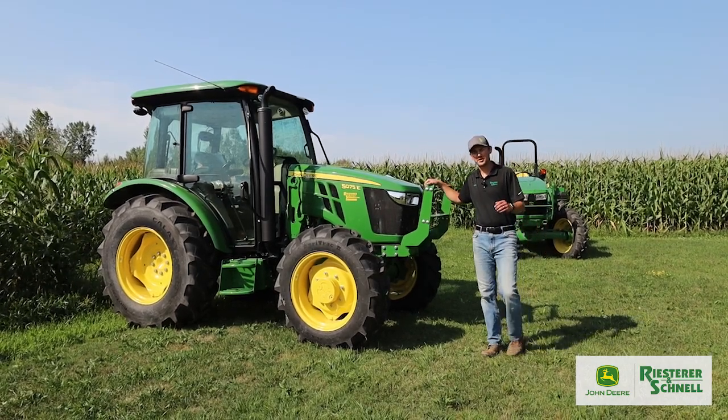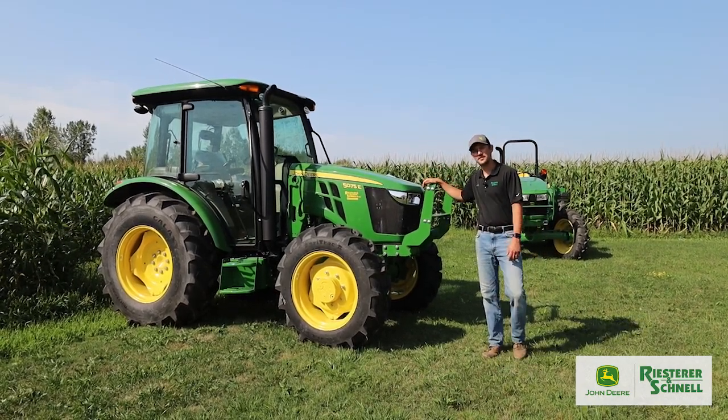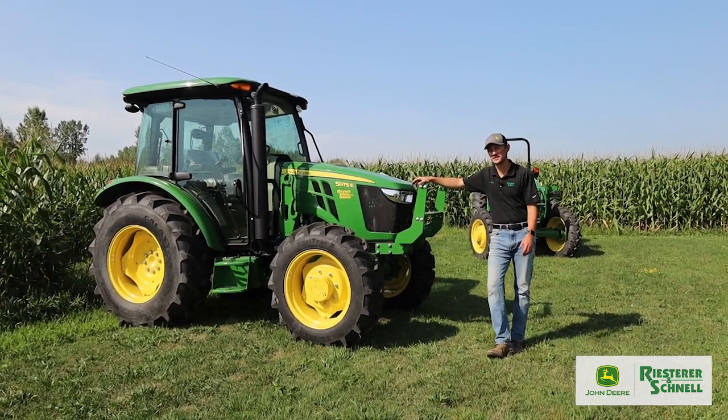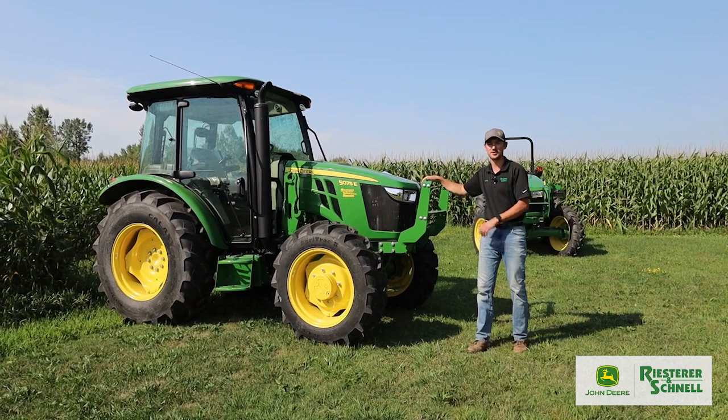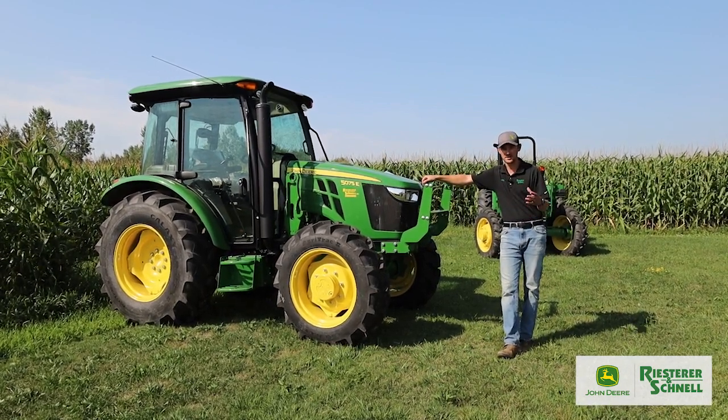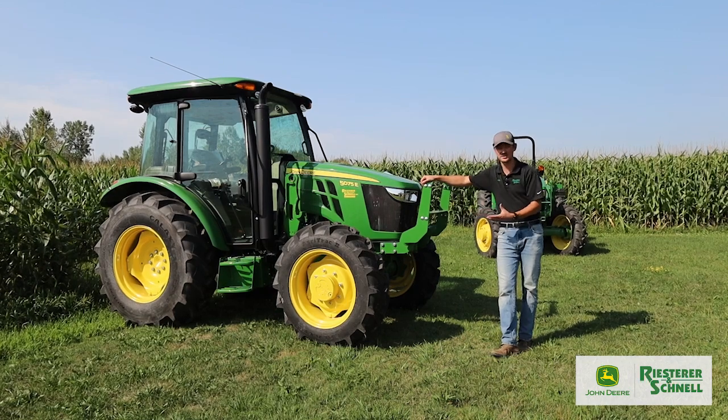Hey guys, John Deere John here, and today we are talking about John Deere's 5E 3-cylinder tractors. As a salesman here at Reacher & Chanel, these have always been one of my favorite tractors to sell, just because of the wide variety of customers that come in looking for this size of tractor.